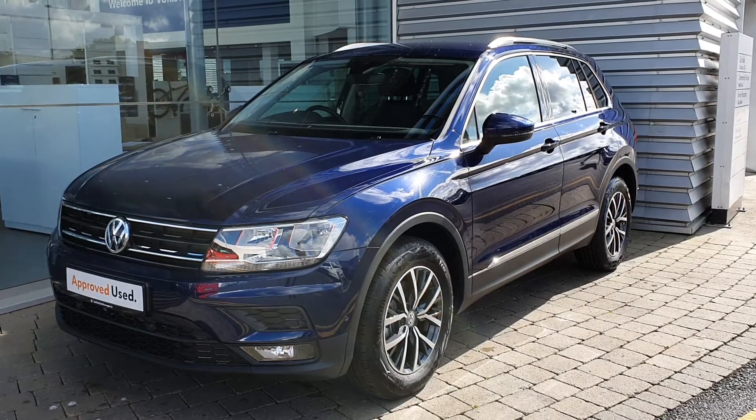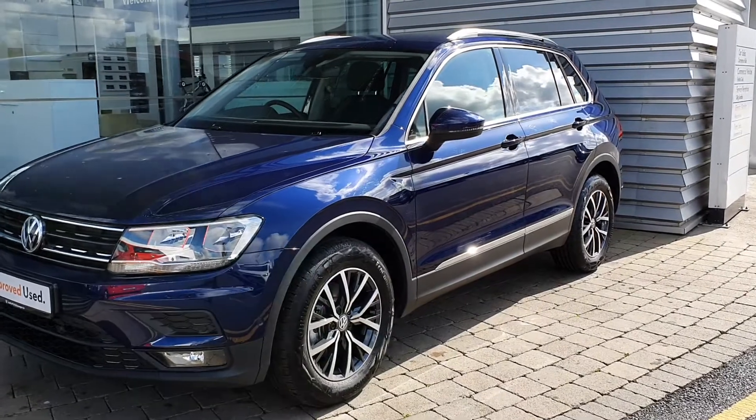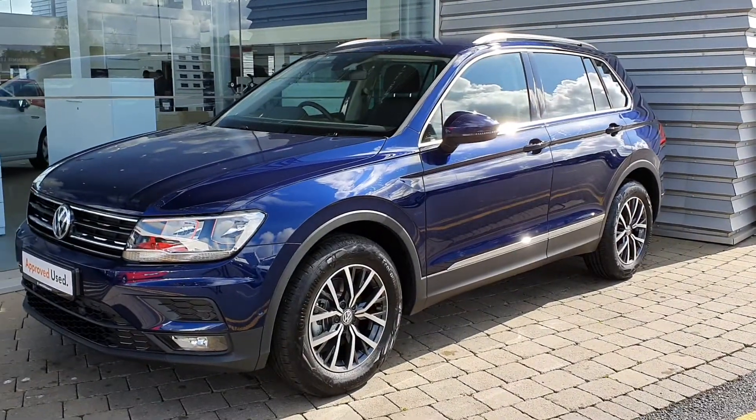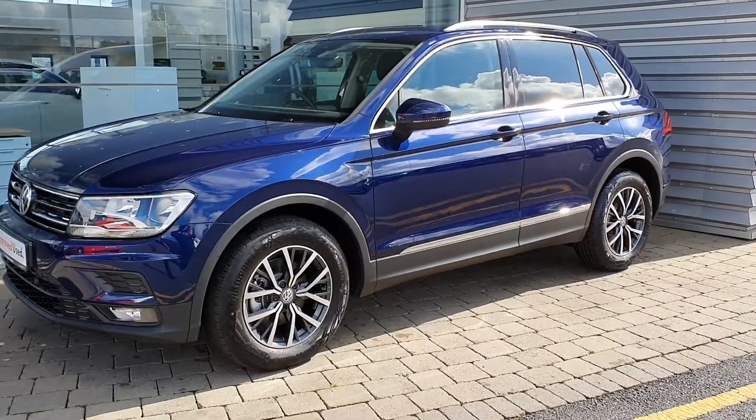Hi guys, how's it going? It's Aaron here at Jodhapy Volkswagen and AirSweat. As you can see here today we have this gorgeous 2020 Volkswagen Tiguan Comfortline. It is a two-litre diesel, which is 150 brake horsepower.